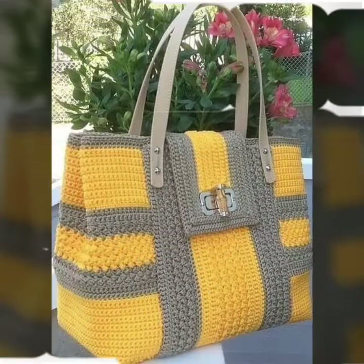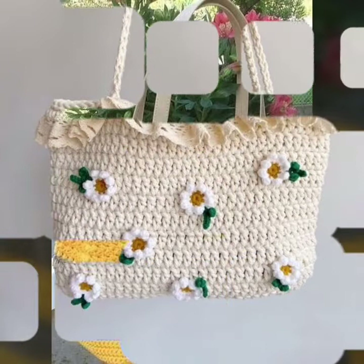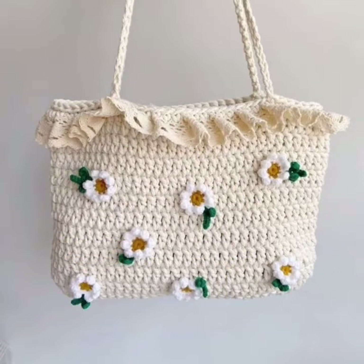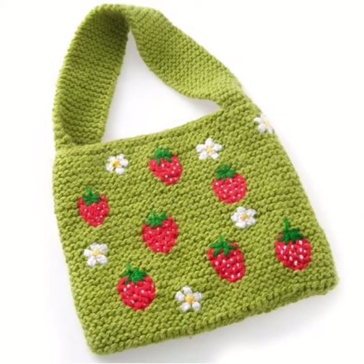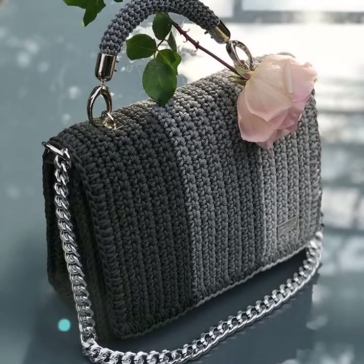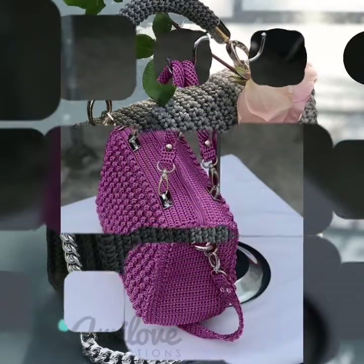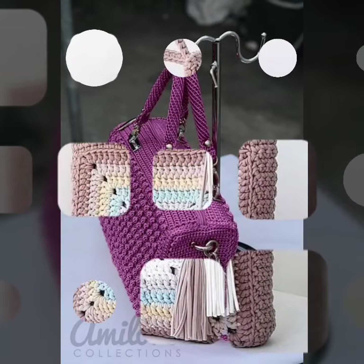Some people like different colors, different designs, and different creative collections. In this video you are watching different handmade designs and ideas especially. I hope you like my different patterns and different creative designs, and enjoy my videos.